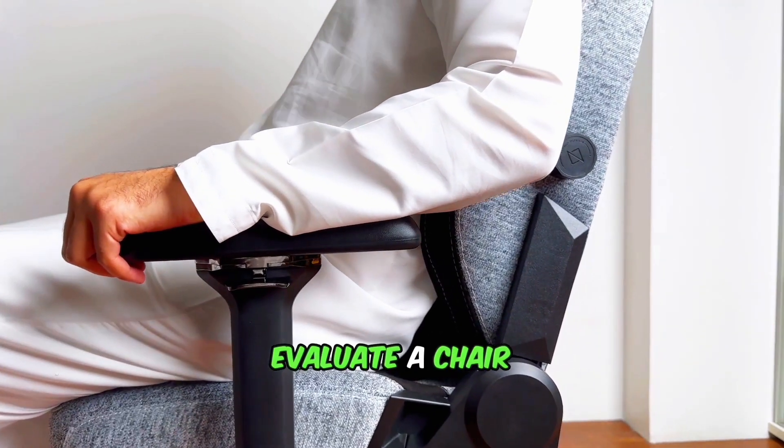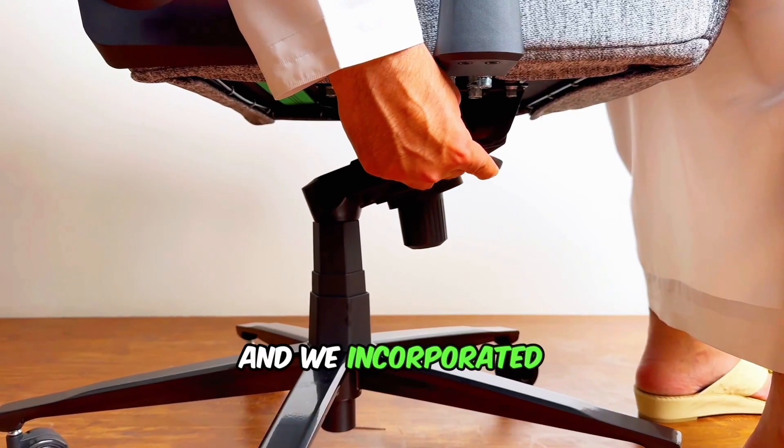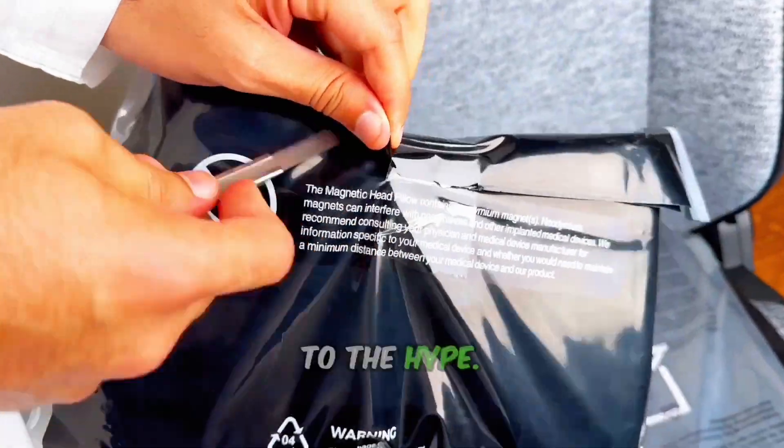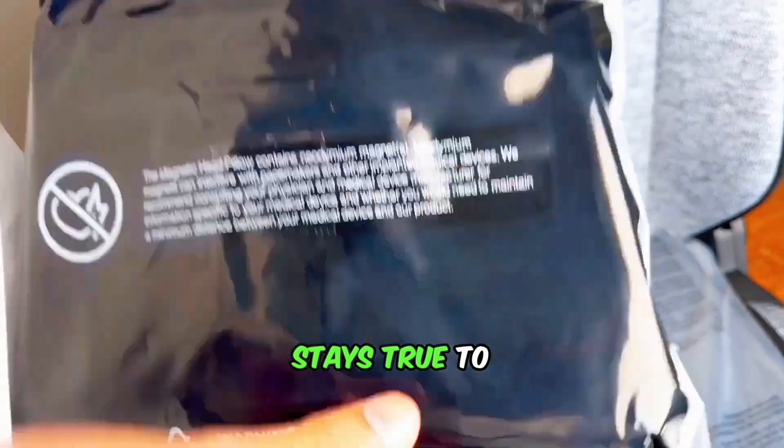Sitting is believing. The best way to evaluate a chair is to try it out, and we incorporated the Apex Pro Max into our daily routines to see if it lived up to the hype. Navodesk stays true to its reputation for prioritizing back and head support.